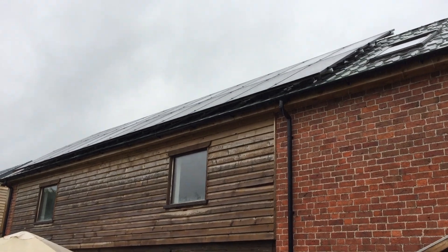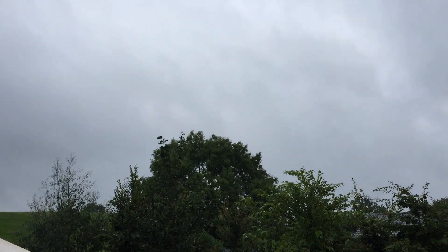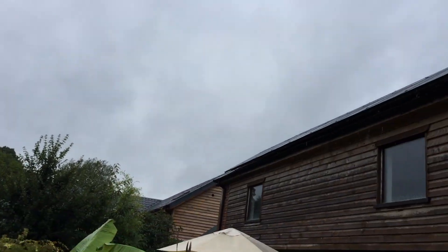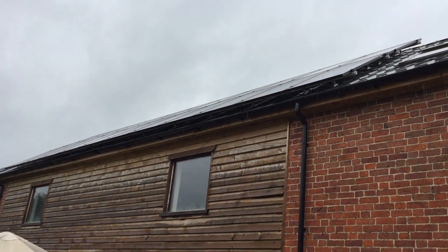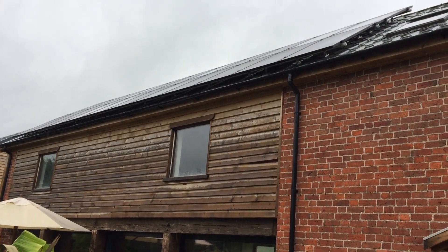The autumn weather has kicked in — it is pretty dark and very drizzly. It's just after nine o'clock in the morning and we're producing 400 watts of power.